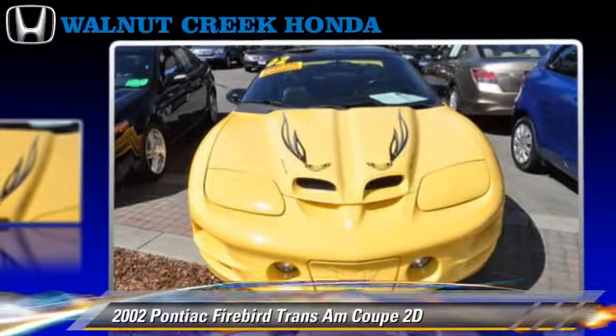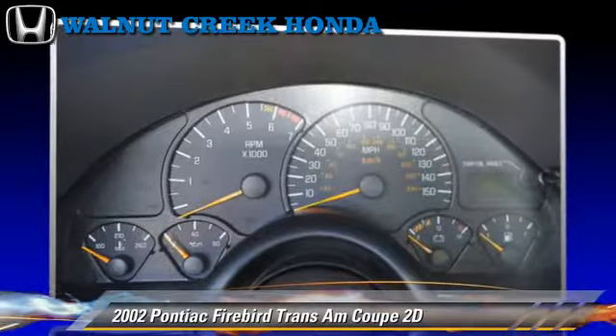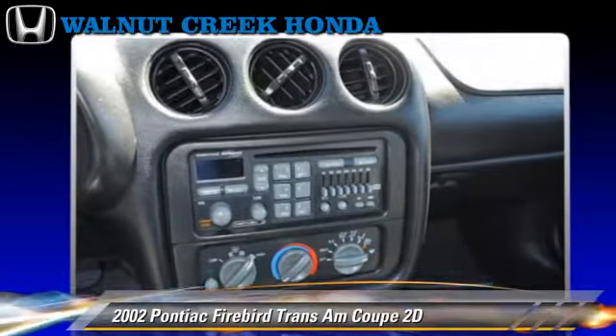This Pontiac features a rear spoiler, alloy wheels, and tilt wheel. Safety features include dual front airbags and four-wheel ABS.